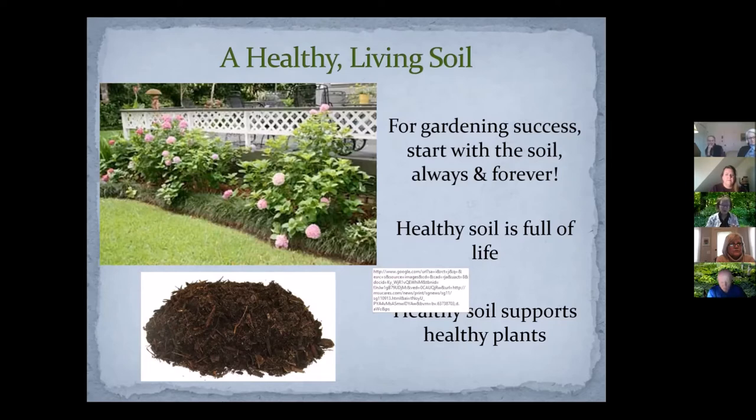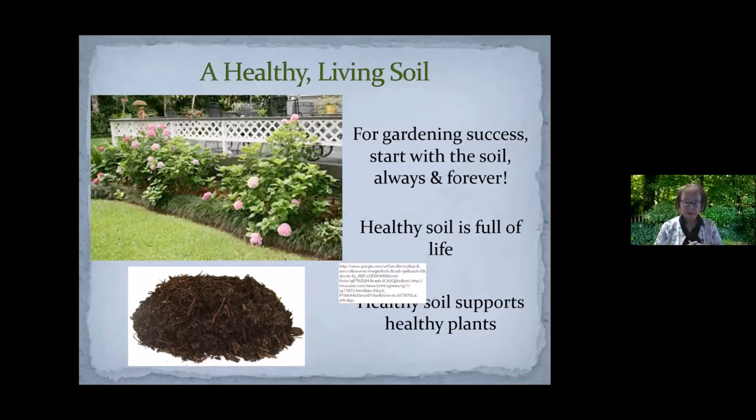A reminder that healthy soil, like you see in the picture at the bottom of the screen, is full of life. In a teaspoon of soil, they report — I cannot say I've ever counted them — that there are a billion living organisms in a spoon of soil. They are tiny, so small we can't see them with our eyes, but they all have a role to play in the soil.